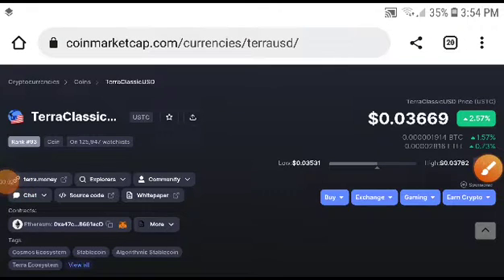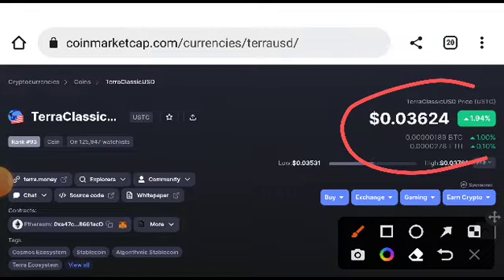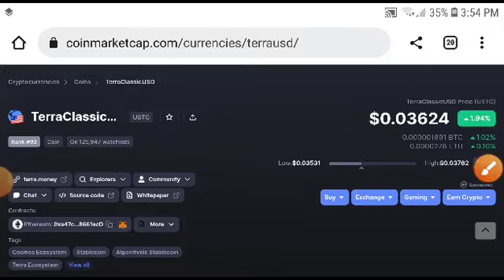Hey, what's up Ethereum Classic coin holders, welcome to another video. Finally, as you can see, Ethereum Classic price is starting to move up — for ETC/USDC. At this time it's up 1.94%, which is amazing, and I will give you the exact price target. So let's get started.